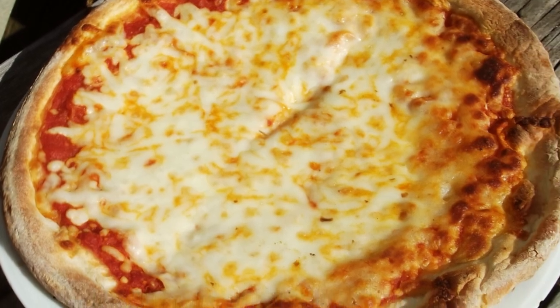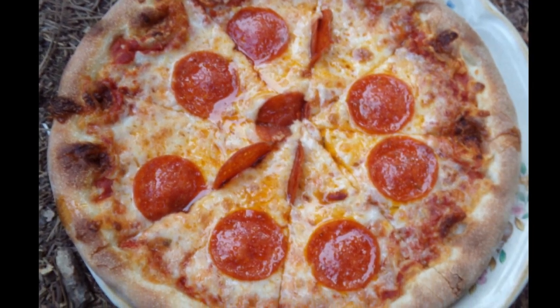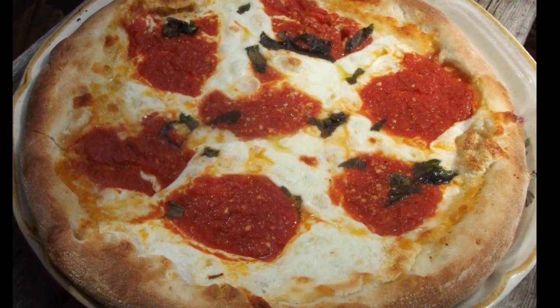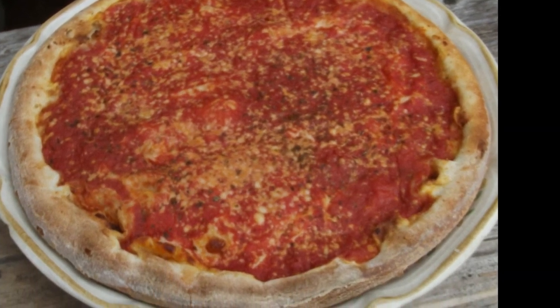Overall, all the pizzas were delicious. They are the classic Brooklyn slash New York style that you would expect if you visited the Big Apple. They seem to have been developed one at a time, which creates a craft taste to each of their pizzas. The pizzeria offers enough variation to suit anyone's taste in pizza.